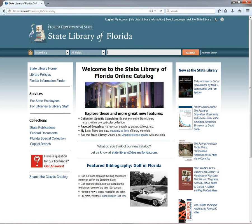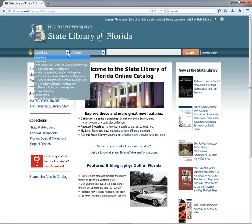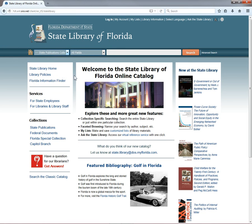Our biggest digital collection is our State Publications e-docs. These are born-digital versions of publications uploaded to our server by state agencies in lieu of producing print copies, which can get pretty expensive. It also includes scans of older state publications. To find state e-docs, let's start by selecting State Publications Collection Holdings Only from the search limit drop-down.